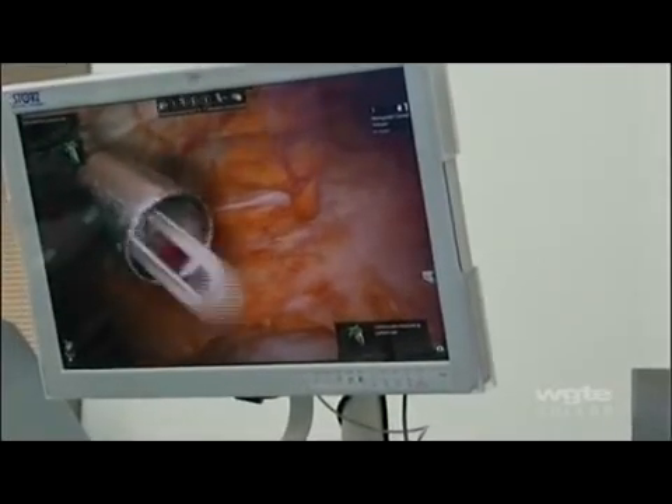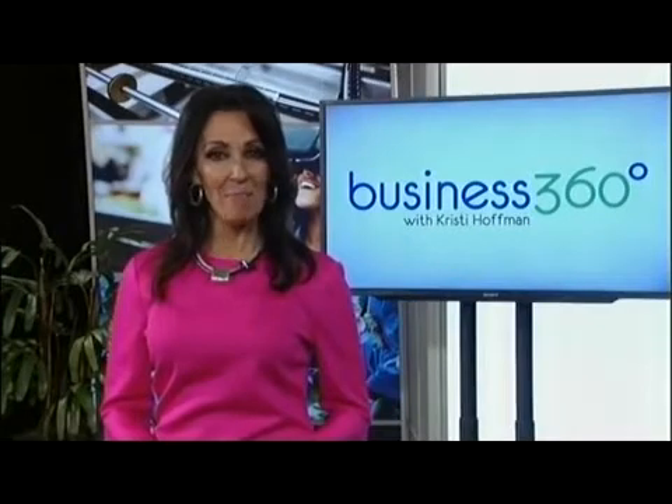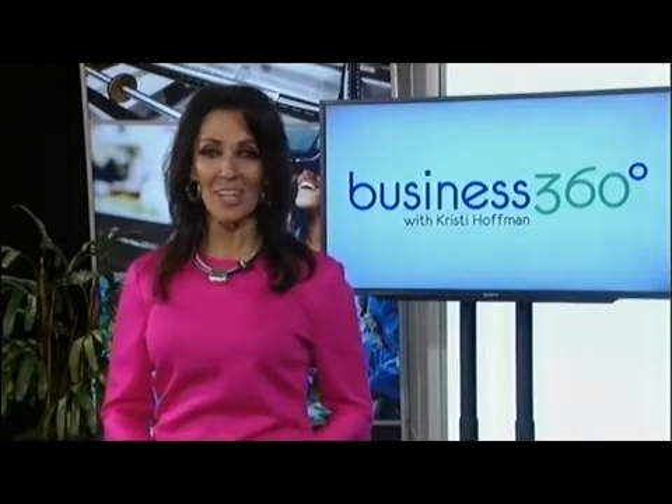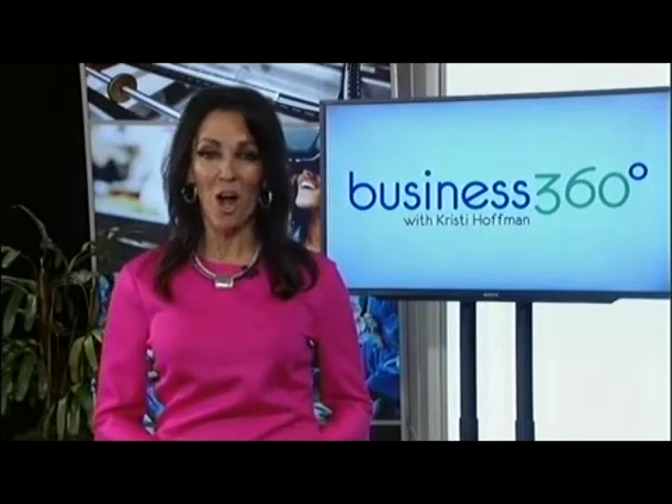Quicker recovery, quicker return to work, less infection, less pain, less pain medication, lowered risk of infection, and less costly for insurance companies — these are some of the many benefits robotic surgery in the Parkway Ambulatory Surgery Center offers patients.